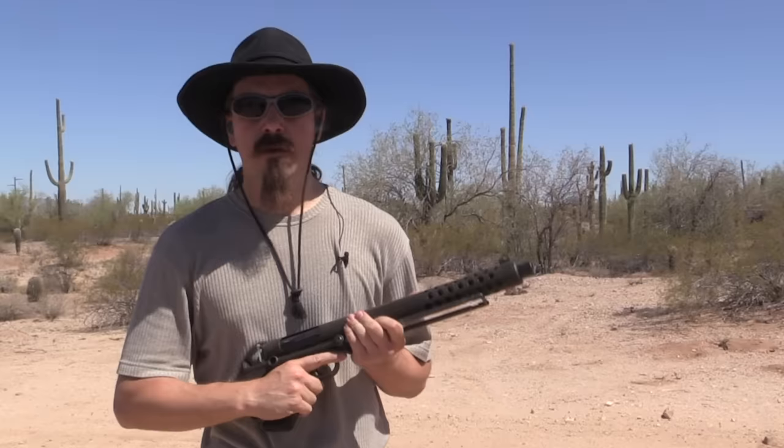Forgottenweapons.com. Hey guys, thanks for tuning in to another video on ForgottenWeapons.com. I'm Ian McCollum.